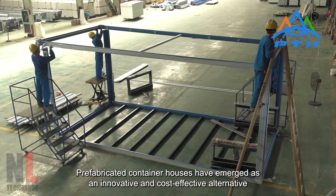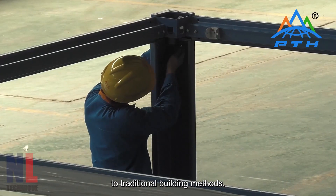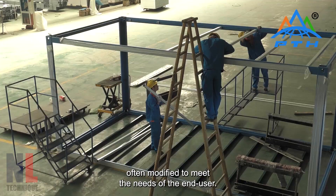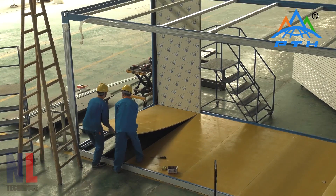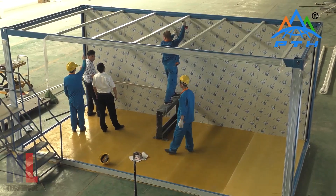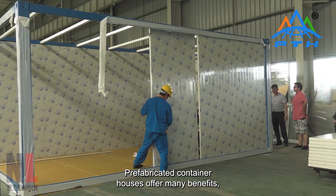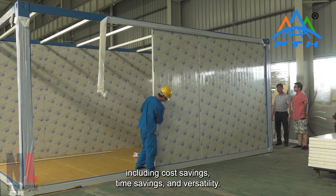Prefabricated container houses have emerged as an innovative and cost-effective alternative to traditional building methods. These structures are constructed using shipping containers, often modified to meet the needs of the end user. Prefabricated container houses offer many benefits, including cost savings, time savings, and versatility.